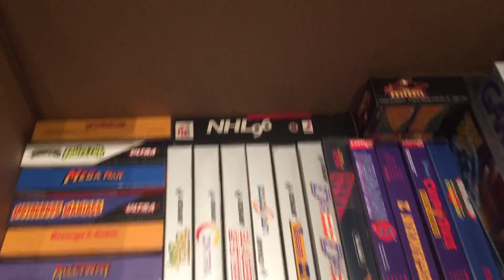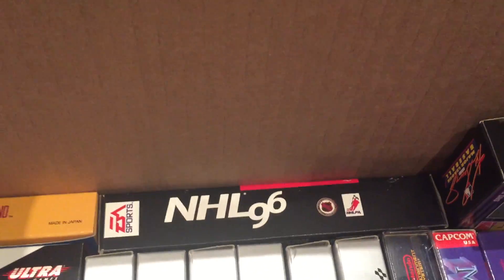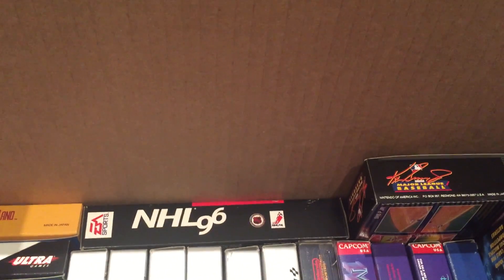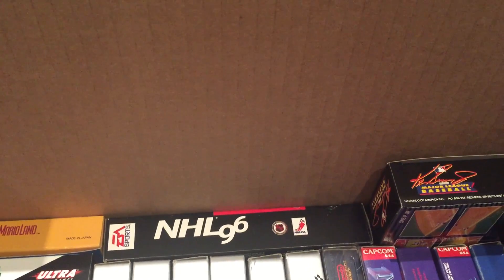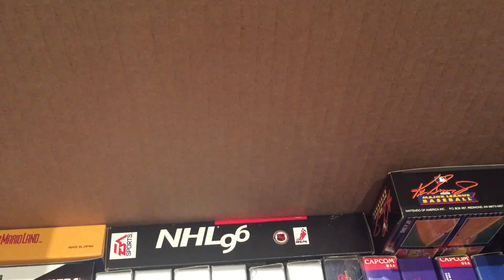There's a couple Super Nintendo games: Ken Griffey Jr. and NHL 96. There was also a Mortal Kombat 2 but I already sold that. I've actually had this box sitting here for like a month. I've just been trying to decide what to do with it all — whether I'm going to keep it or just replace the stuff I have and sell mine, because I know these are in way better condition.